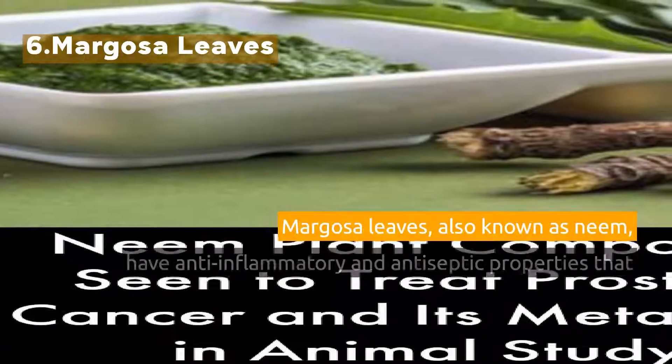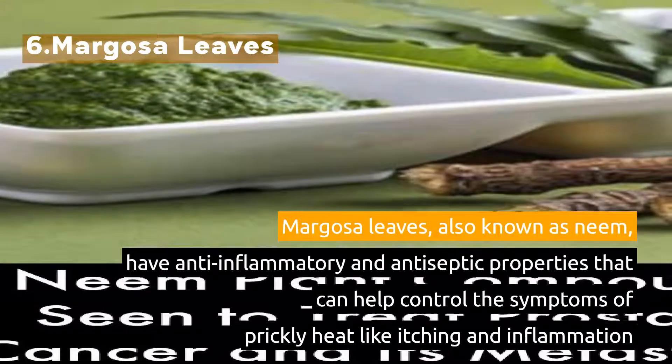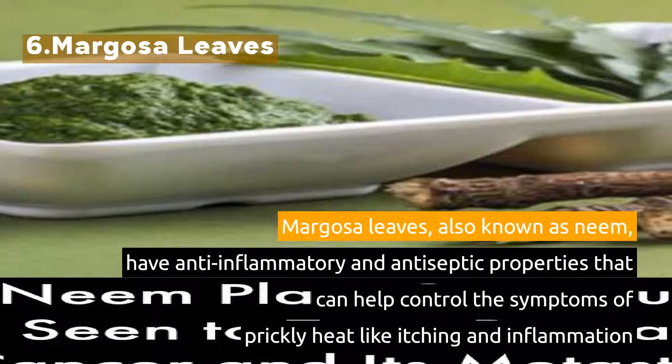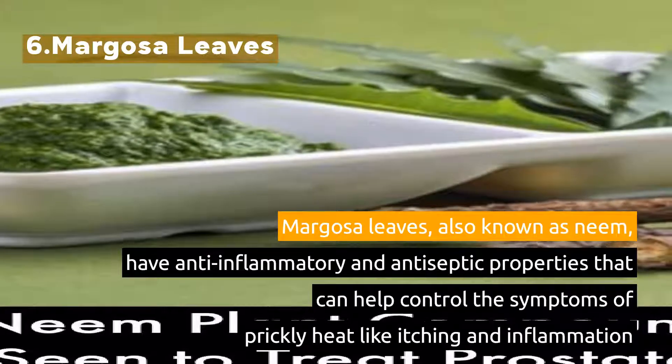6. Margosa Leaves, also known as Neem, have anti-inflammatory and antiseptic properties that can help control the symptoms of prickly heat like itching and inflammation.